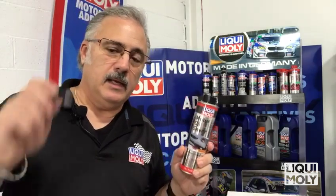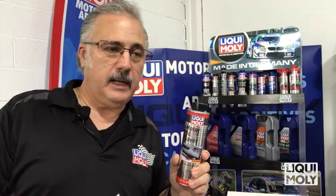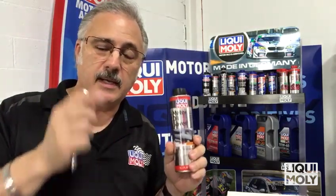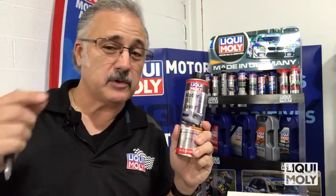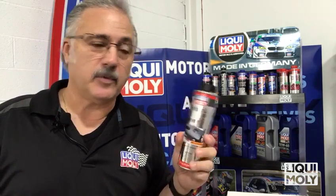Where can you find it? Liquid-Moly.us is the website. Go there, hit the locator on the right-hand side, punch in your zip code, and you will see stores or shops that carry our products. They can get some for you, put it in for you, or you can put it in yourself. So if you got that smoking problem, burning issue — sometimes you don't even see the smoke because it's so thin — it might be time for some Motor Oil Saver. Fantastic stuff, brought to you by the great folks at Liqui-Moly. Appreciate you coming down for another round, and we'll see you next time. Take care.